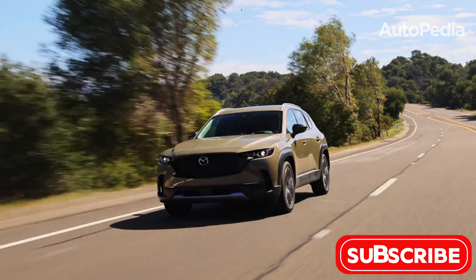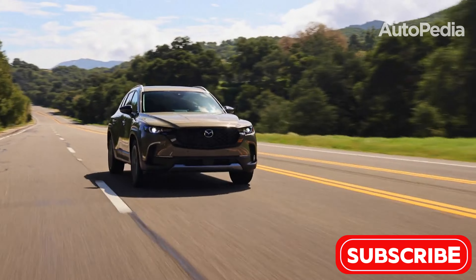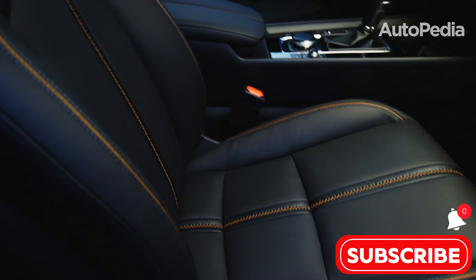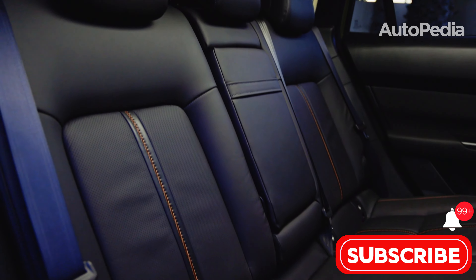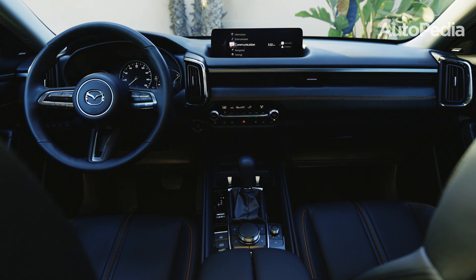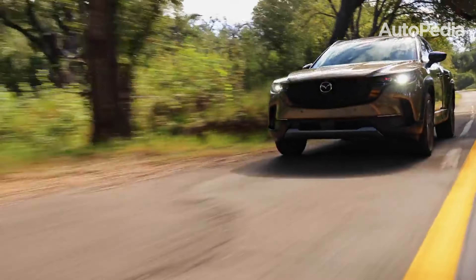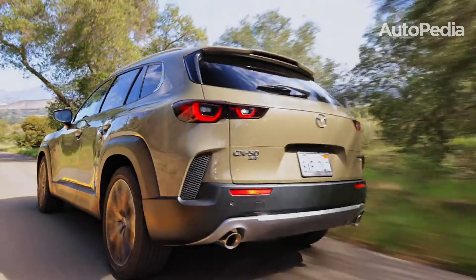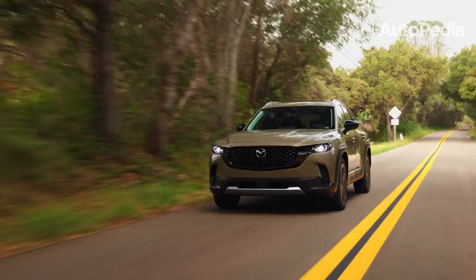The Mazda CX-50 blends sporty driving dynamics with rugged styling, appealing to drivers who enjoy the journey as much as the destination. It measures 185.8 inches in length and 75.6 inches in width, giving it a wider stance for better stability. Cargo space is 31.4 cubic feet behind the rear seats and 56.3 cubic feet with the seats folded — smaller than some competitors — but the CX-50 compensates with a premium interior featuring leather upholstery, heated seats, and a user-friendly infotainment system. The base engine is a 2.5-liter naturally aspirated four-cylinder with 187 horsepower, while a turbocharged version delivers up to 256 horsepower for drivers who crave excitement. Off-road driving modes and G-Vectoring Control Plus ensure the CX-50 handles like a dream on any terrain.